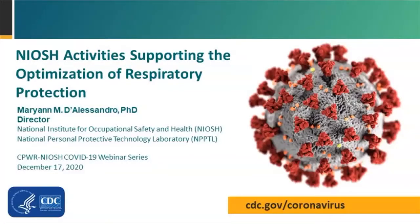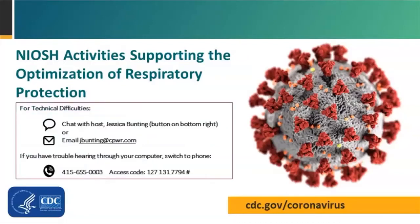Good afternoon, everyone. I'm Scott Ernest, Associate Director for Construction in NIOSH's Office of Construction Safety and Health. I'm pleased to welcome you to today's webinar on NIOSH activities supporting the optimization of respiratory protection. This is the 15th webinar in the CPWR NIOSH bimonthly COVID-19 webinar series for the construction industry. We're fortunate to have timely research updates on topics we touched on earlier in the series but continue to get frequent questions about as knowledge evolves about respirators and face coverings.